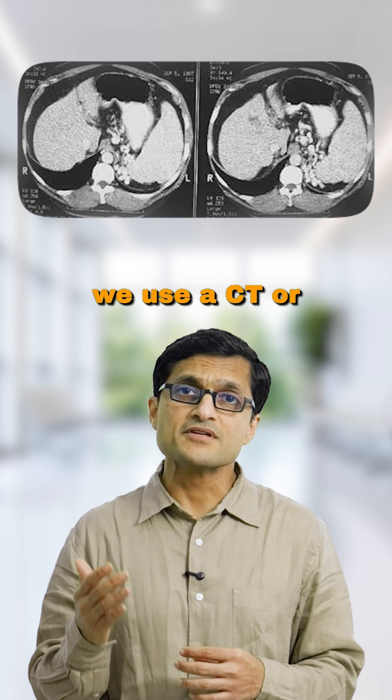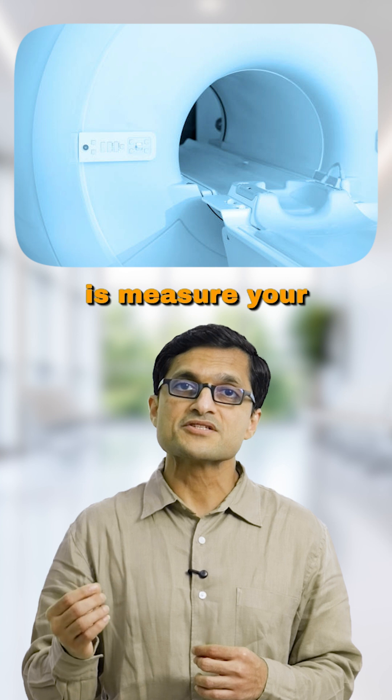So before surgery, we use a CT or MRI to do liver volumetry — that is, measure your total liver volume and calculate how much we plan to remove, and more importantly, how much will be left behind.